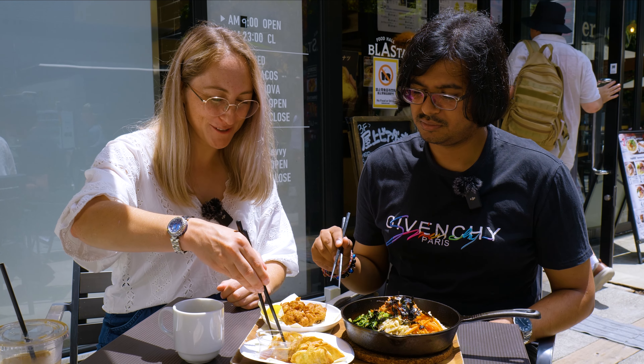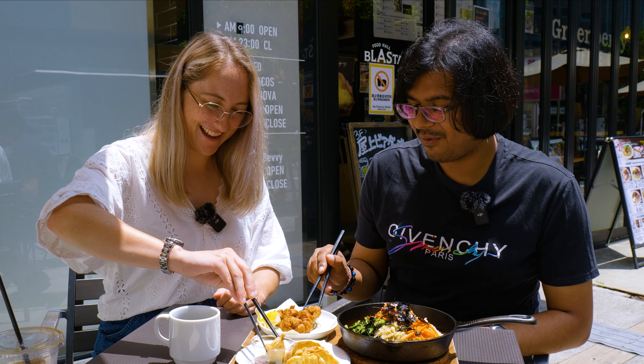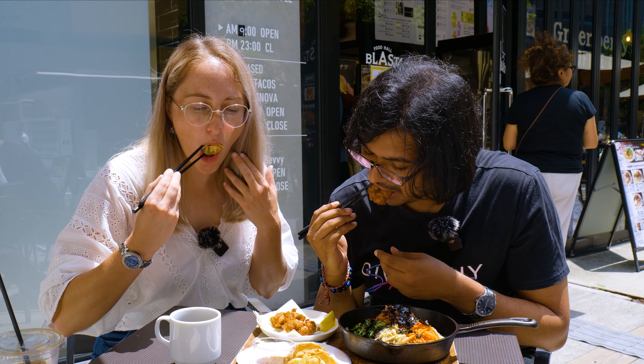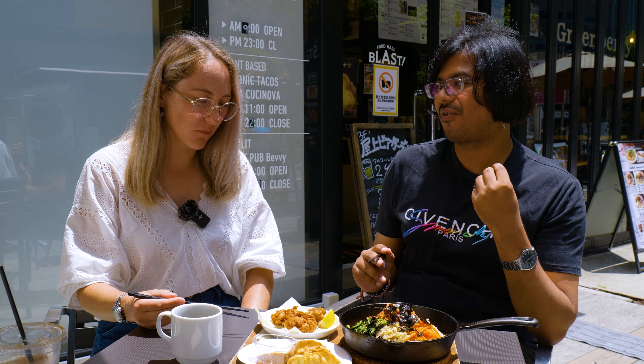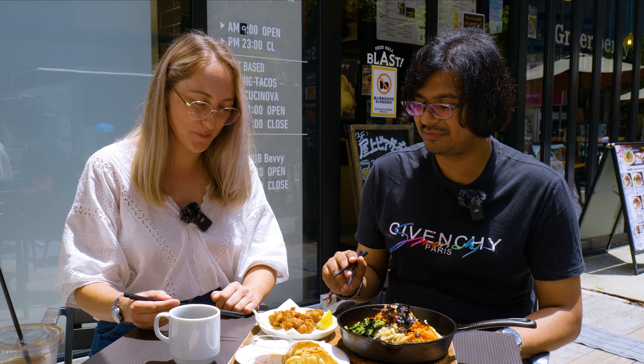I'm a massive gyoza fan so I'm going to try that first. I'm more of a karaage person. I myself can't forget the lemon. It's good — honestly it just tastes like a real banging gyoza. The soy karaage has a very crispy texture, tastes almost like regular karaage does. The crisp and the crunch on it is amazing — you can see it when you're looking at it, so crispy.